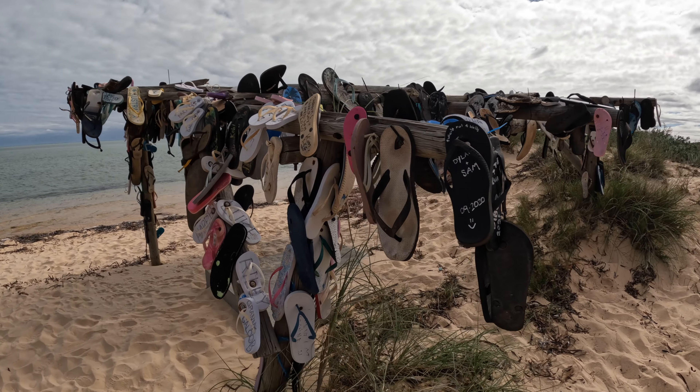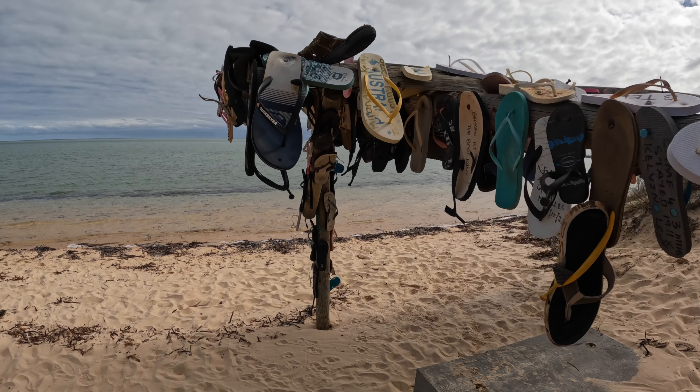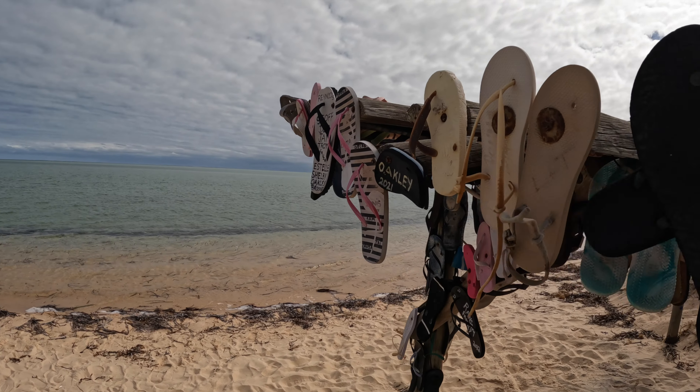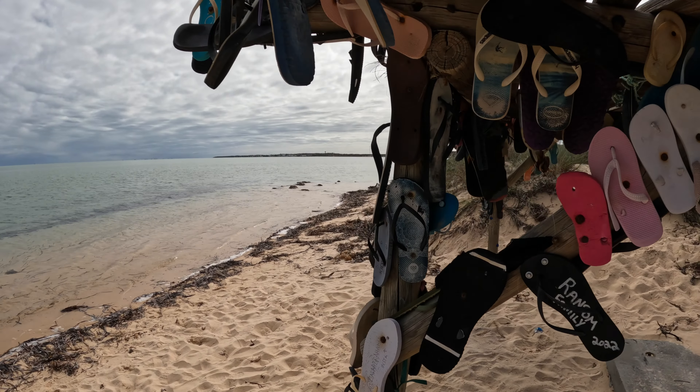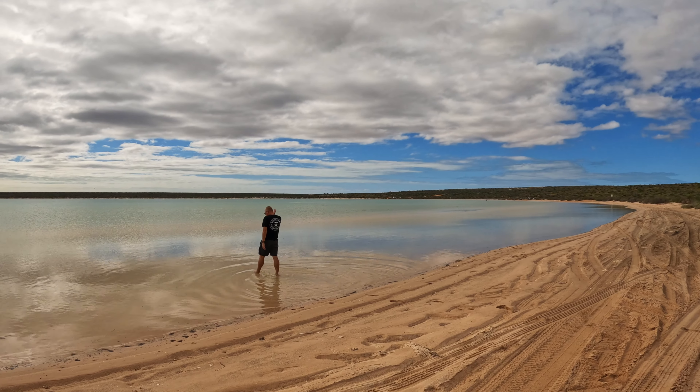We have come to Denham's famous thong shack. Now for our viewers in the UK - and I know we have a couple - this probably means something completely different to you than it does to us, so don't get too excited. But we'll show you the famous thong shack. These are the thongs - nothing to do with underwear, more to do with footwear.